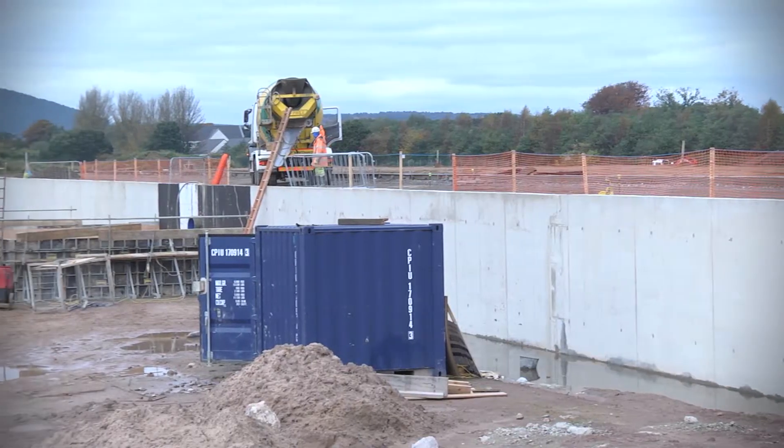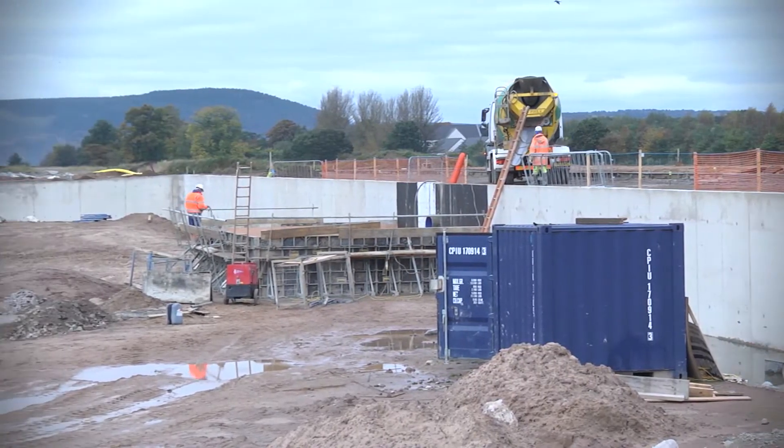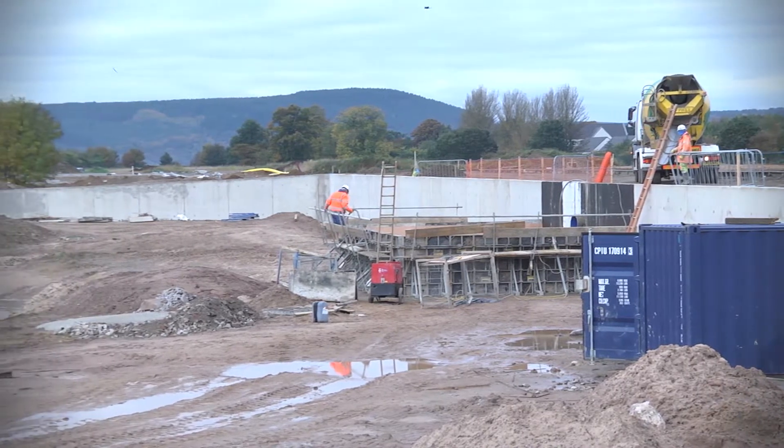Hi, I'm Eric McCaskill, Senior Site Manager for Morgan Sindell at the Inverness Campus site. During the month of September we've been busy constructing the ponds with the reinforced concrete walls, which are virtually now complete.